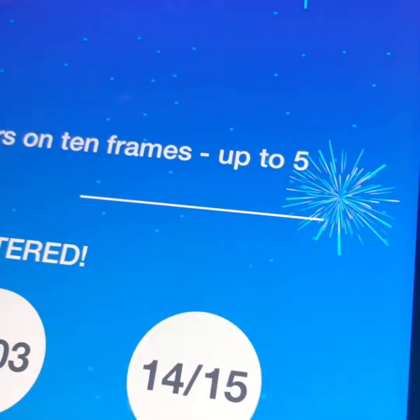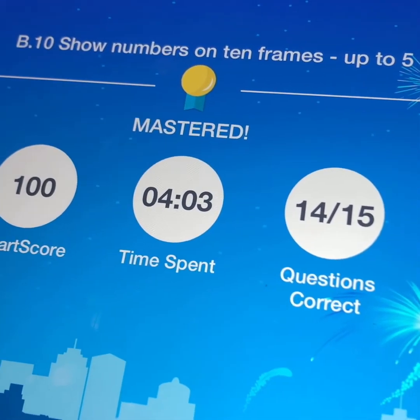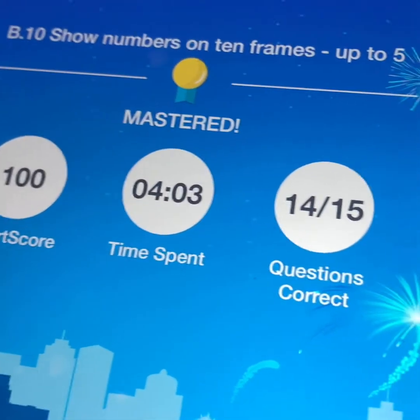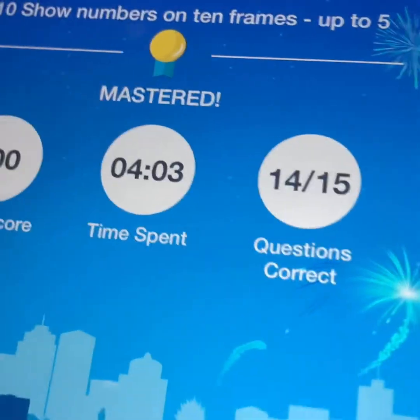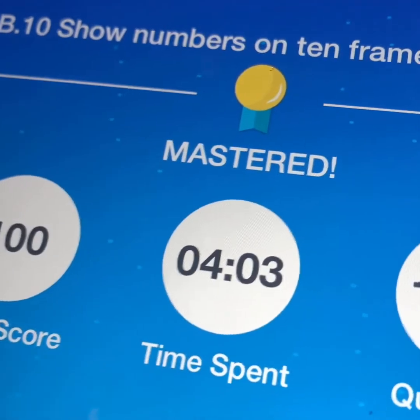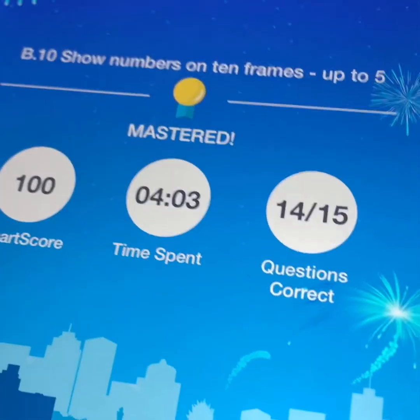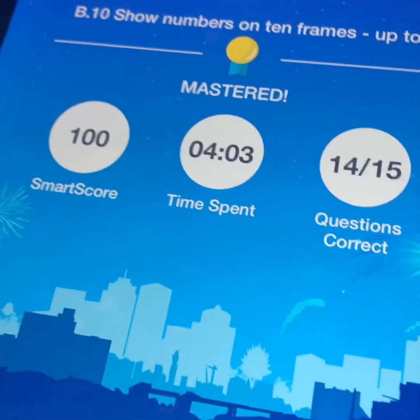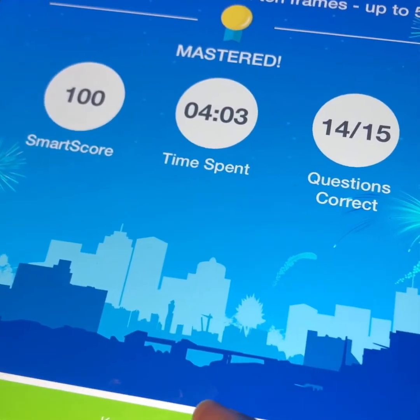So that's 100 percent — there's fireworks! It says 'questions correct: 14 out of 15.' Cash got that one wrong to show you what it looks like. It tells you how much time you spent on it and your smart score. That's showing 'numbers on a ten frame.' If you hit 'keep practicing,' which is really your only option, it brings you back to this screen.